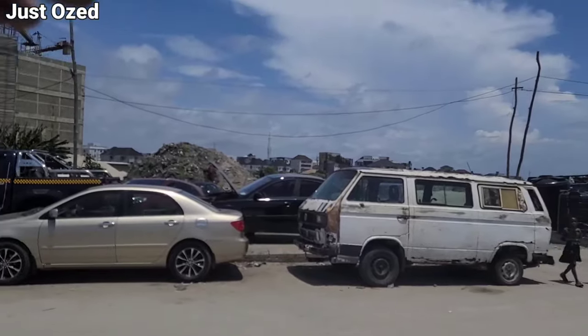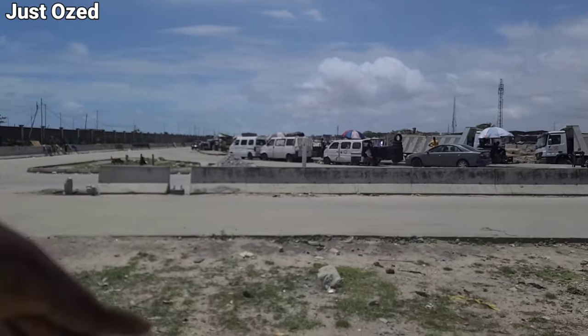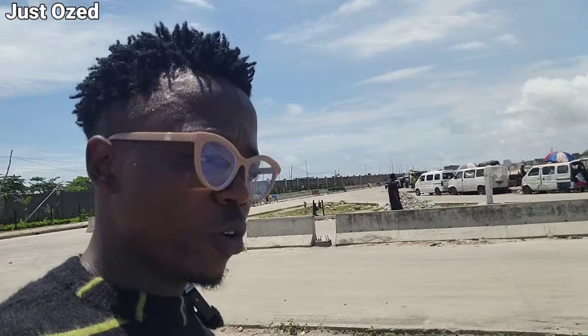Hi guys, this is the Jaconde section of the Lagos Calabar Coastal Highway. Up here you are going to Iberjeleki and this is going to Ekate, VI, another section of the project. We will be exploring this section of the project to see things going on on the Lagos Calabar Coastal Highway. Come with me guys, it's going to be an awesome experience.